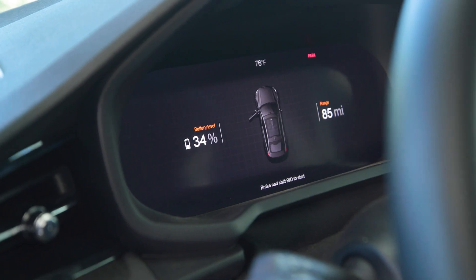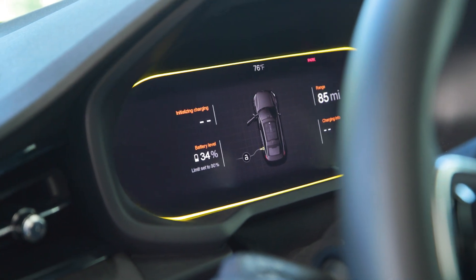One of the requirements of the NEVI program, which is derived from the Bipartisan Infrastructure Law, was that the chargers have to be up at least 97% of the time. That's in comparison to a current average of about 75%, so it's quite a bit of a jump above where they are today.